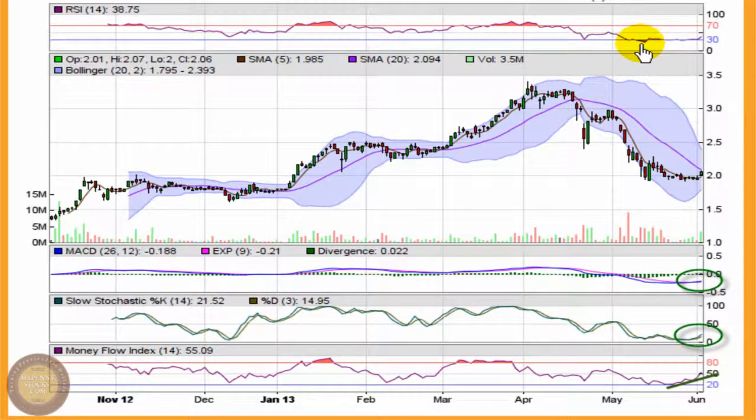This goes right along with further indications from the RSI, which is also coming out of oversold territory and now registering near 40, again showing building momentum in the play. So while this move is still pretty new, the indicators are showing signs of an early shift in trend towards bullishness.